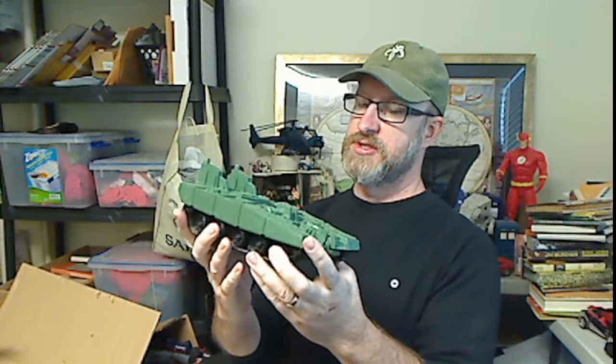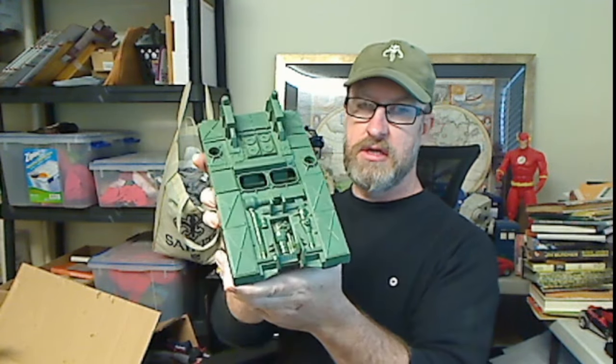Bridge layer! There is a hinge piece that goes here that attaches to the bridges, so that's missing. But bridge layer shell — the wheel part is off there, but other than that, it's okay.